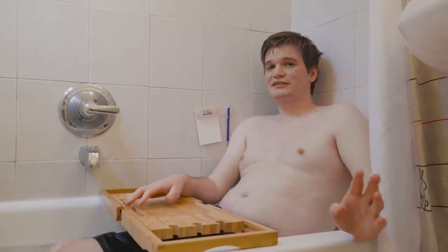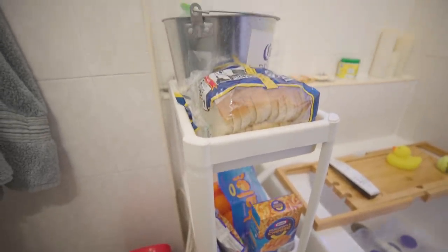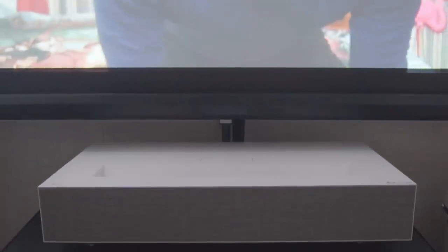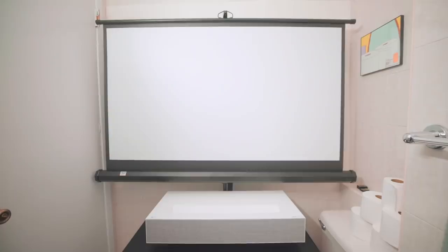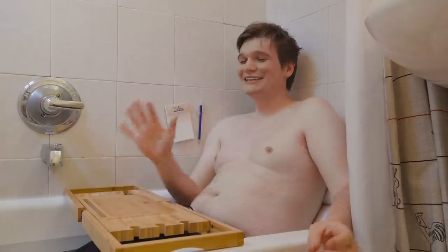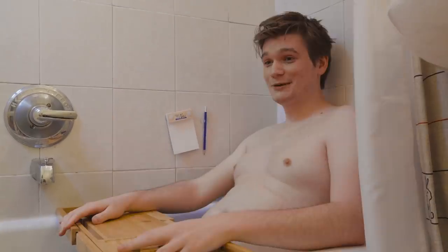Outside of the tub is where things get interesting. I have a little rack to hold all my provisions and a Frigidaire refrigerator for colder foods. For entertainment, LG was nice enough to send me one of their short throw Cinebeam projectors, which is great because it works in a small confined space — it's basically my monitor as well as how I watch movies and play video games. I'm the only person I know with a home theater in my bathroom.